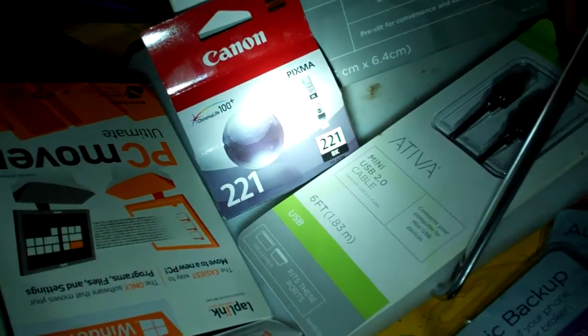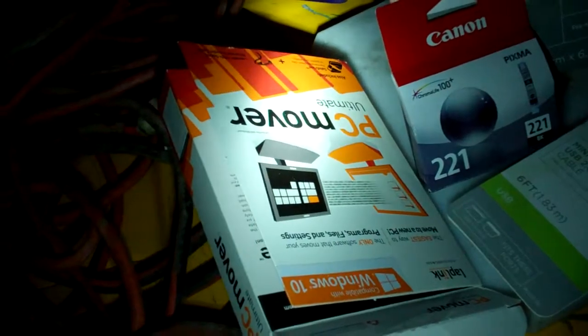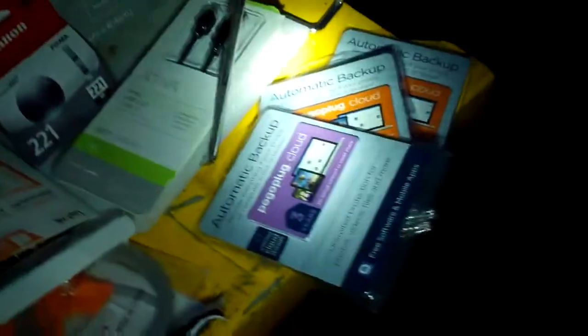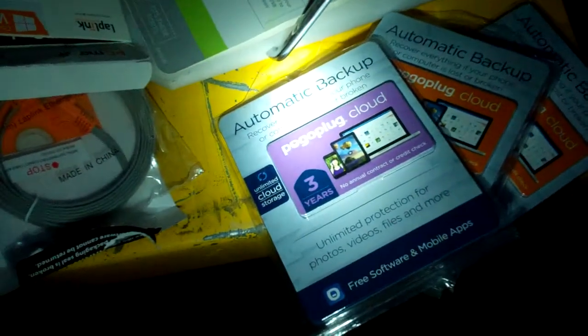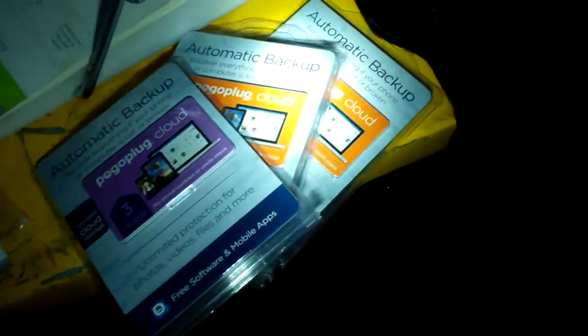And Pixma — not even sure what that is, looks like a memory stick or something. PC mover kit, and it looks like there's a disc and a cable in that. I don't really know much about that either. And then another cable set, mini cable. And then I got these Pogo plug cloud automatic backup cards. I don't know exactly what those do, or if they're activated, or if it's something you can just use as is or if it takes something to get them to activate.